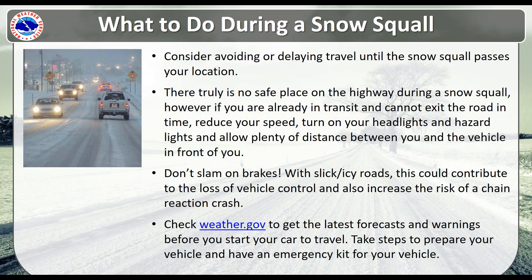What do you tell people to do during a snow squall? First, consider avoiding or delaying travel until the snow squall passes your location. There really is no safe place on the highway during a snow squall — just pulling over to the side of the road is not the best scenario, because someone traveling behind you may not see you. Try to find the nearest exit to get off the highway. Turn on your headlights and even your hazard lights. If you do encounter one, try not to slam on the brakes, as flash freezes can make roads very icy. Also, check our website for the latest forecasts and warnings before you travel.